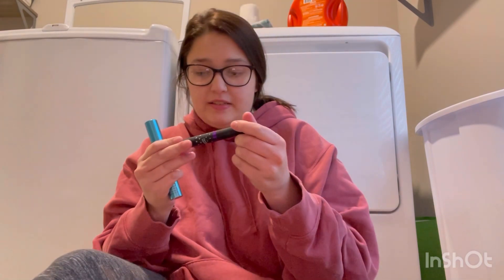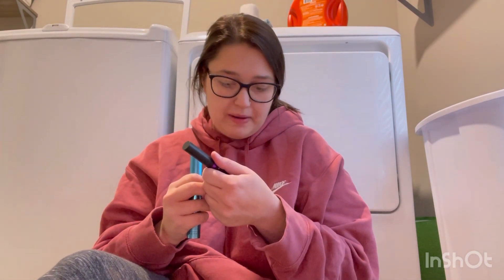Alright you guys, hello, welcome back to my channel! In this video we're going to declutter mascaras, eyeliners, and brows. Let's jump to it — let's start with the mascaras first.